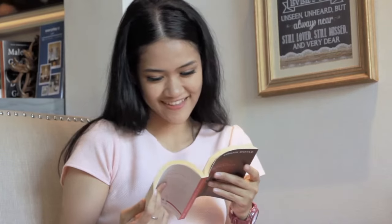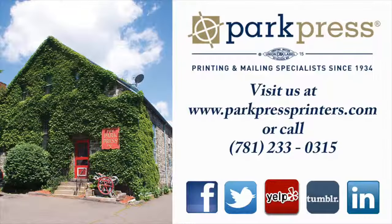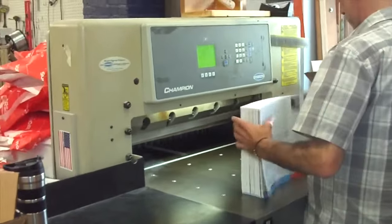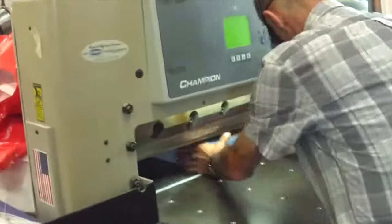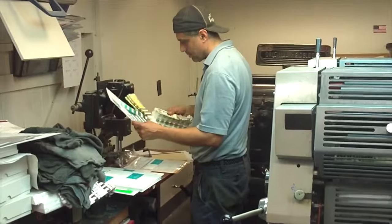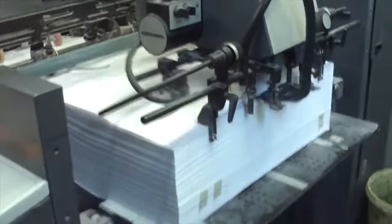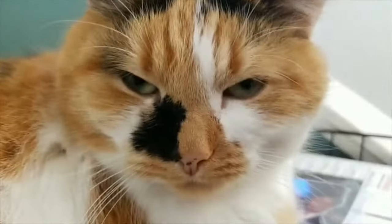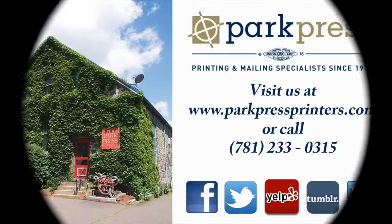For more information on book printing or to get a custom quote, contact Park Press Printers today. Thanks for watching! Park Press Printers is your one-stop shop for custom print jobs. We are part of the CWA 15 Union and our headquarters is located in Saugus, Massachusetts. When you become a client, you join the Park Press family — you become our number one responsibility. There is no order too big or too small for us and we ship all over. Give us a call at 781-233-0315 or find us online at parkpressprinters.com and get yourself a free custom quote today.